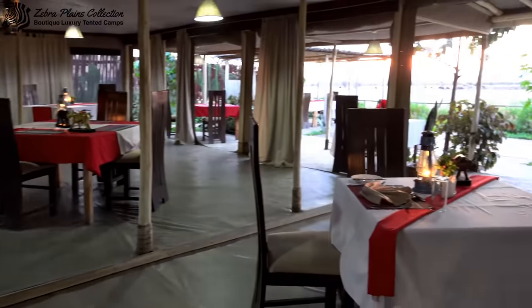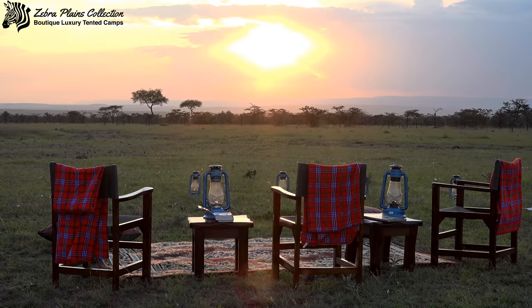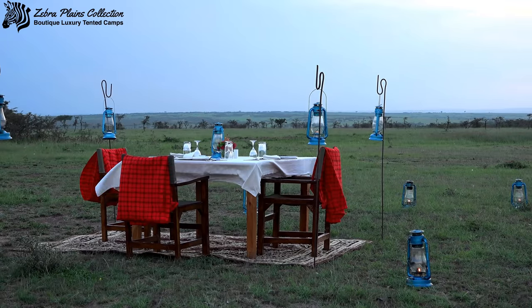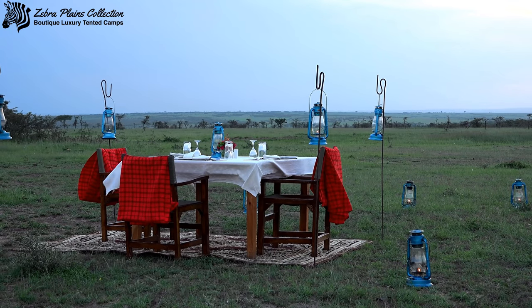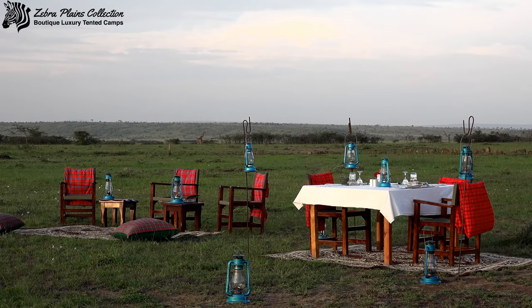At one point during your stay you're bound to get a little bit hungry — not to worry, Zebra Plains has you covered. With plenty of dining experiences both inside and outside of the camp, day and night, you can get fantastically prepared meals from our experienced chefs.